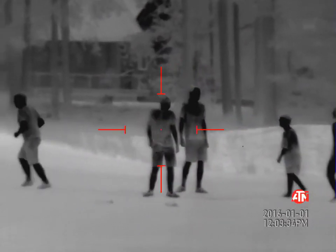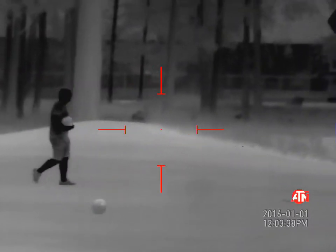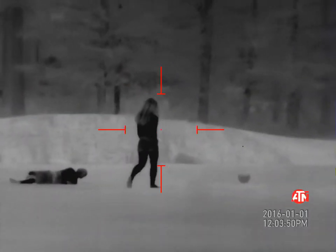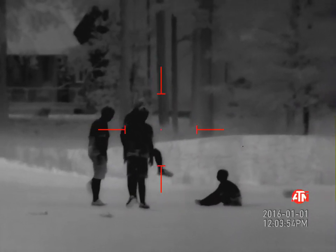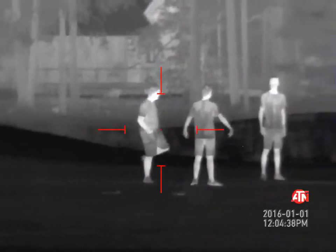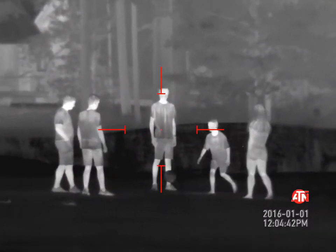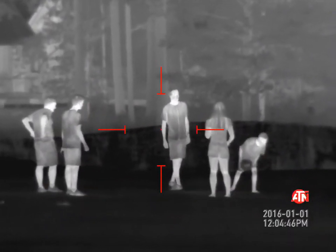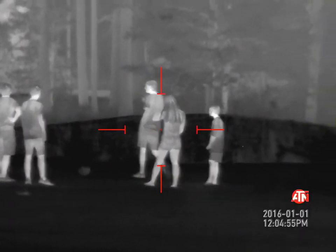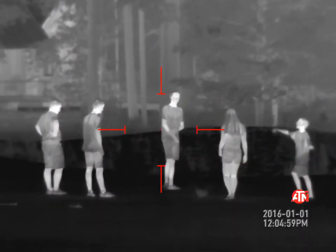ATN Thor 4 5x with black hot — kids playing on the golf course, a little volleyball, late in the evening. Clarity is exceptional. Distance roughly about 110 yards, but it just goes to show you what this scope is capable of, making it quite easy when hunting predators. Now we've got it on white hot — observing, and the contrast is still exceptional. I still personally prefer white hot.